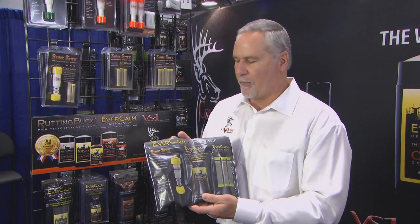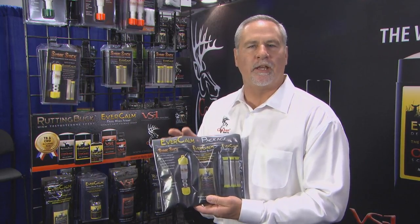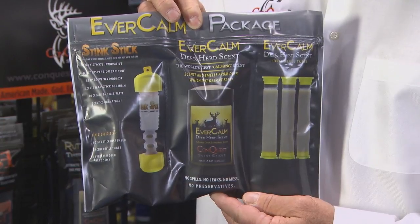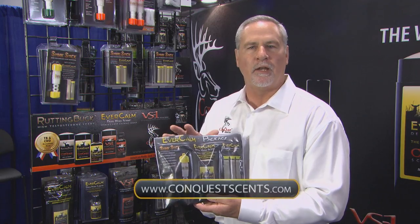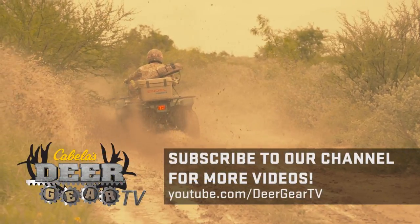Conquest Scents has come out with a new Evercom package. It's designed for the weekend hunter and can be used all season long. You're going to be able to find it at all your major box stores and retailers. They're very excited about this because it's a great savings to both the hunter and the stores.